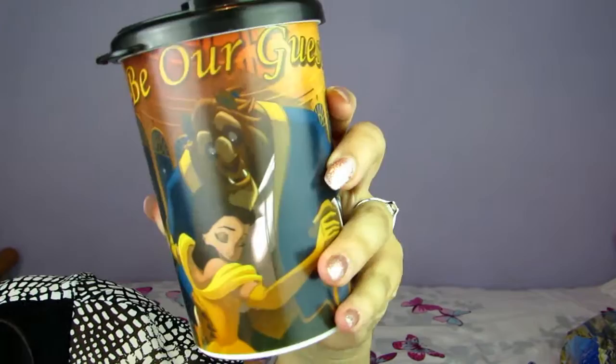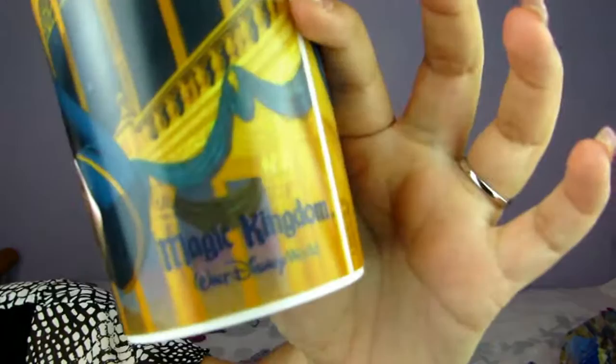Next I got a cup from Be Our Guest restaurant — it was $5 and you got a drink with it. The little character is a little Mickey. It's got Beast and Belle on it, says 'Be Our Guest' and then 'Magic Kingdom, Walt Disney World.' I'm so happy with that.